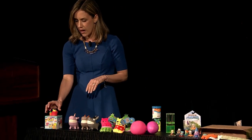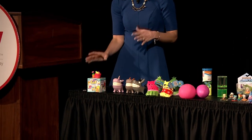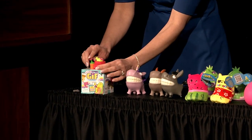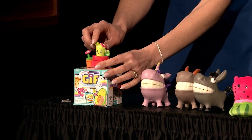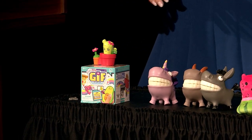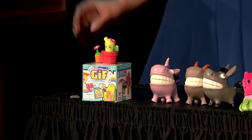First up we have Oh My GIF from Moose Toys. This is a GIF moving collectible toy — it moves like a GIF does. This one, for example, is a little cactus and it pops open. There are different themes to collect from: hashtag wow, sup, fail, bestie. They're just really funny, very cute.